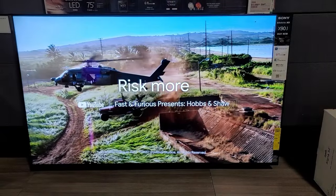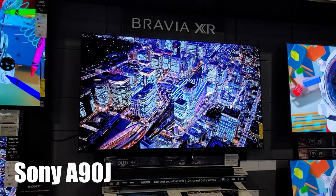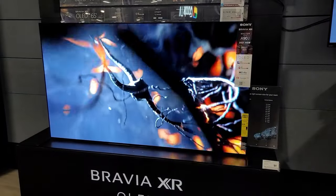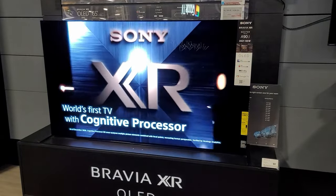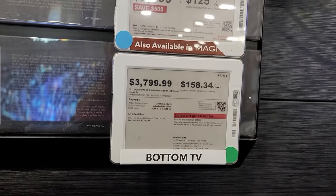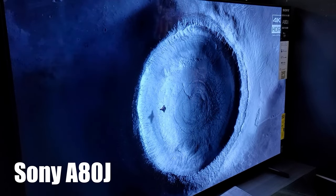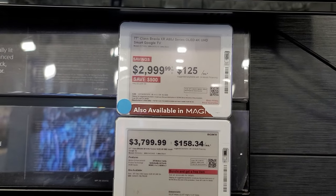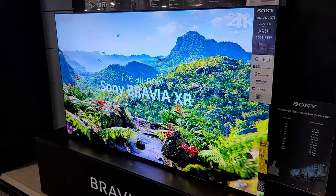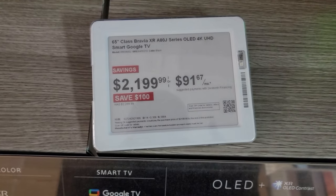Sony does have excellent OLED TVs. Their top model is the A90J, which features a heatsink for better performance and a brighter panel. Many reviewers praise this TV and I agree with them, but $3,800 for a 65-inch? You're just getting a slightly brighter TV. In that case I'd go for the A80J, which also looks amazing — you can get a 77-inch for $3,000. That's 12 inches bigger for $800 less, and believe me, 12 inches makes a huge difference. You can also buy the 65-inch A80J for $2,200.